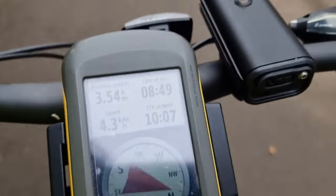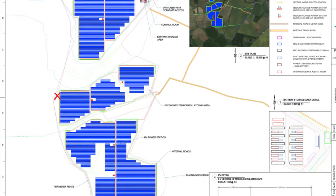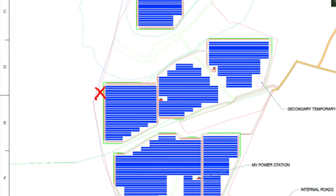Hi, I'm Dan Q, and I'm off looking for the 2022-02-01-51-91-geo-hashpoint. I've just come from dropping the kids off at school, but instead of cycling home, I'm cycling off to the site of an under-construction solar power plant.